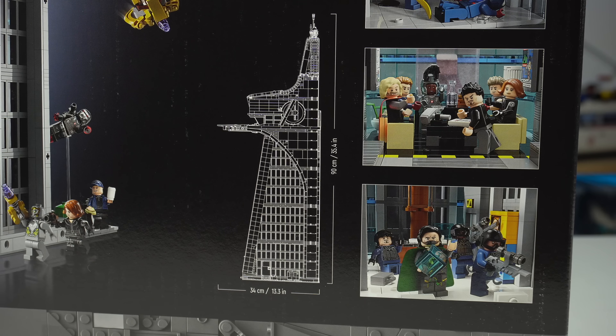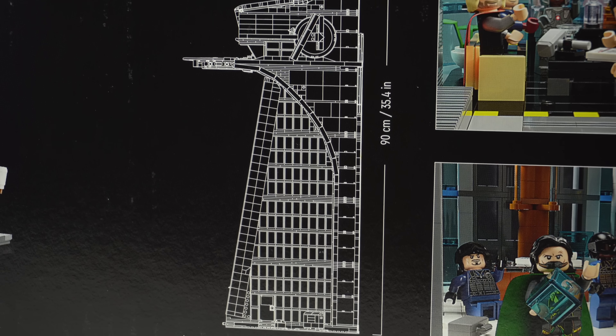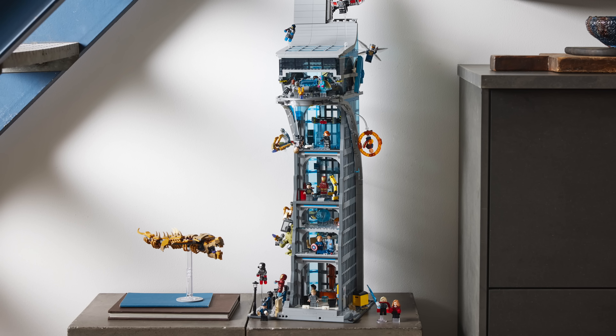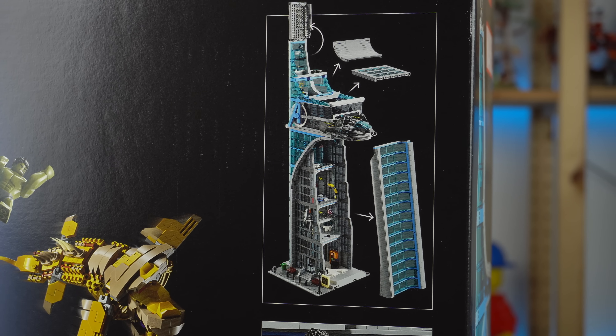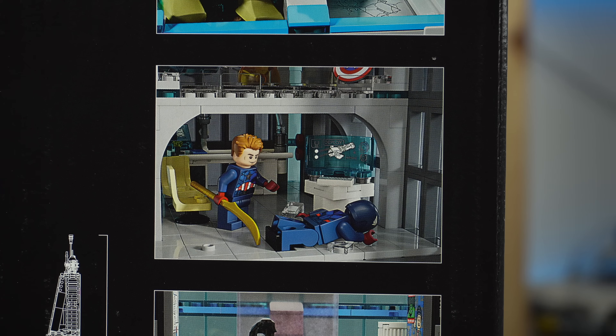It stands at 90 centimeters tall, so it's even taller than the Daily Bugle set. It also includes modular connection points for both sets to be connected together, as well as modular buildings if you wish, or even the Ninjago City Market sets. The tower has a full interior, accessed by removing large sections of the build, complete with lots of scenes.